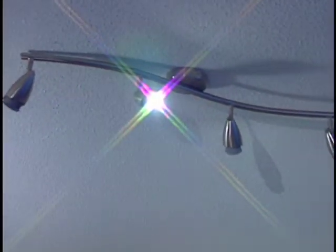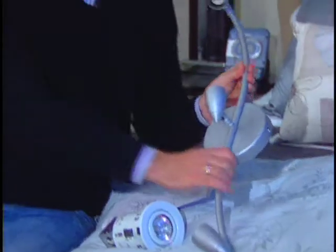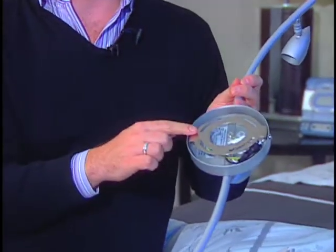Installing track lighting is generally pretty easy. Every unit is a little bit different, so you want to be sure to read the instructions included with the manufacturer's packaging. Track lighting can also generally be installed with the existing wiring in your home. However, pot lighting should almost always be installed by a certified electrician.